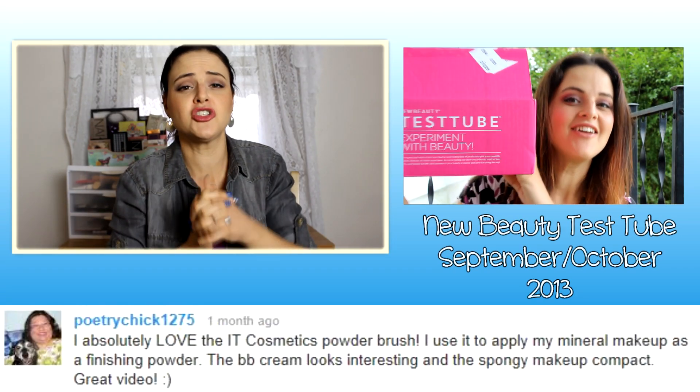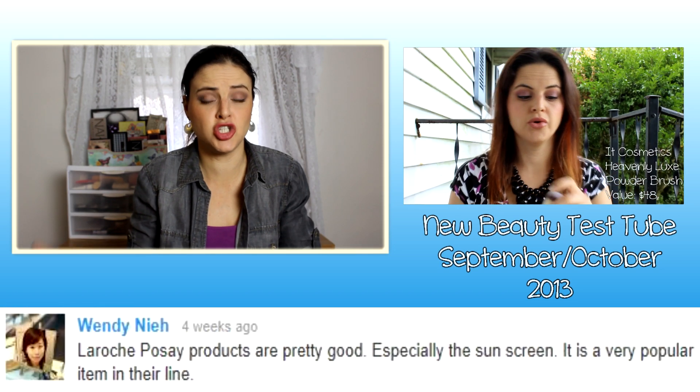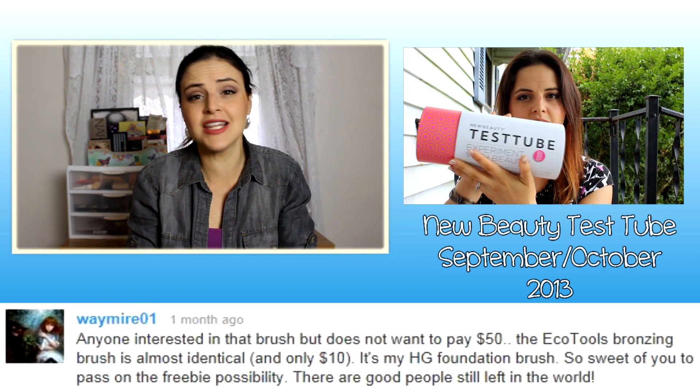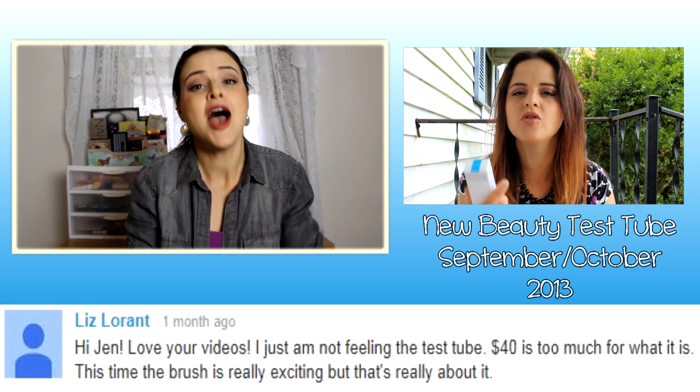Thank you so much for watching! If you enjoyed this video, hit the thumbs up button below — it gets the video more exposure and moves me up in ranking on YouTube. Also hit the subscribe button if you'd like to see more videos. Your question for this week: would you have enjoyed getting this tube? Are these products you would have used? Do you feel like it was worth $40? Mad love to you my friends — I'll see you in a video very soon. Bye!